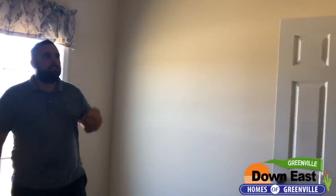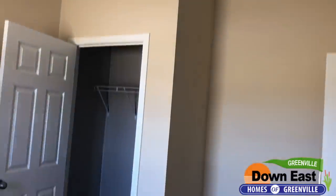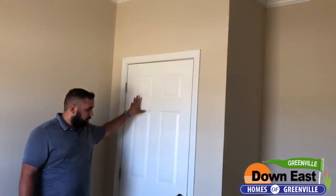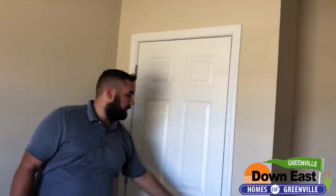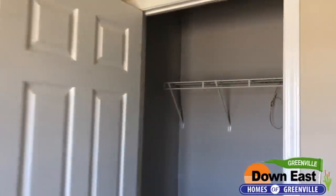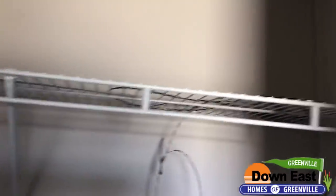Stepping into one of the second out of three bedrooms — the nine foot ceilings are carried throughout. We have crown molding, baseboards, and a really nice closet with tons of space. I really like the six panel doors — they make the house look great. We also have fully sheetrock walls, which is a feature that surprises a lot of people in a single wide.